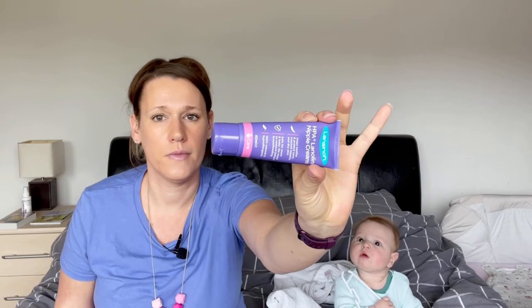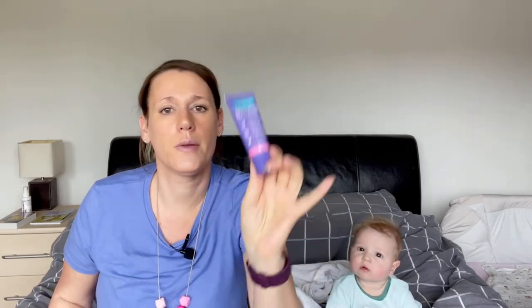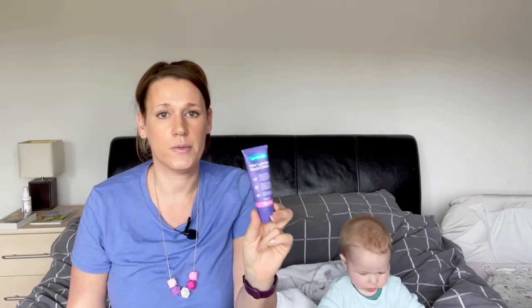Nipple cream is the next item - this is the Lansinoh nipple cream. When we first started our feeding journey with the pump, and then again when she did finally latch, this was very useful because you do get sore nipples. It also comes in handy now as a barrier to the dribble around her mouth - she seems to be never-ending teething but with no teeth coming through. It's obviously safe for them to consume so it can go around her mouth and if she licks any off it's not going to hurt her.